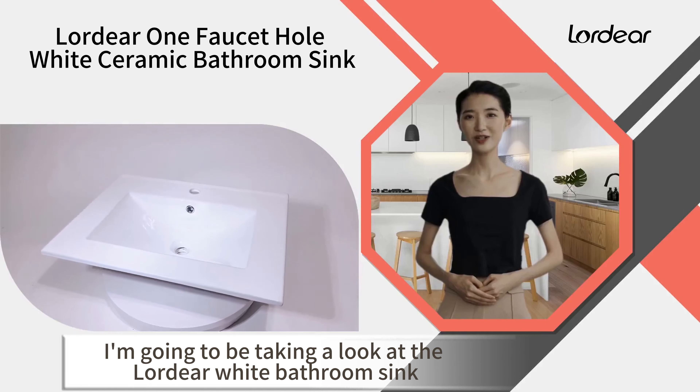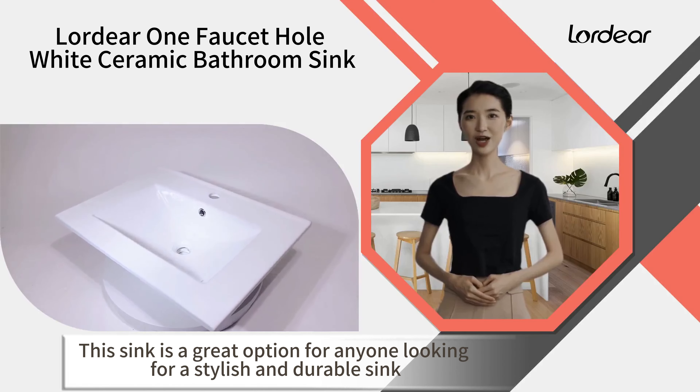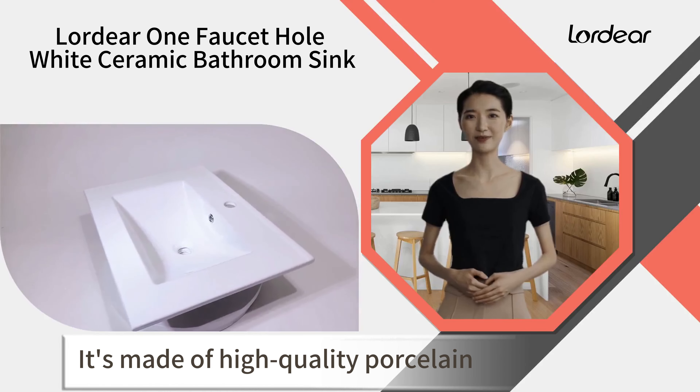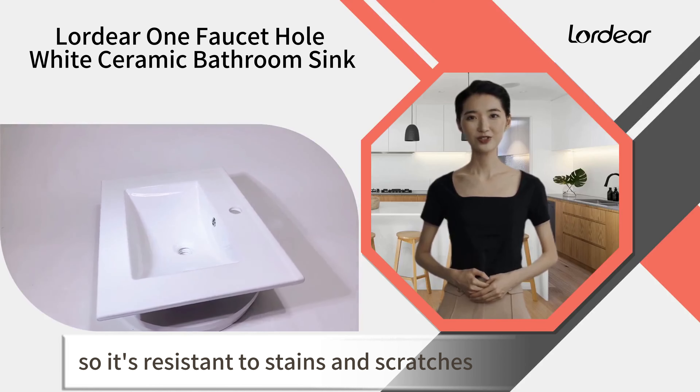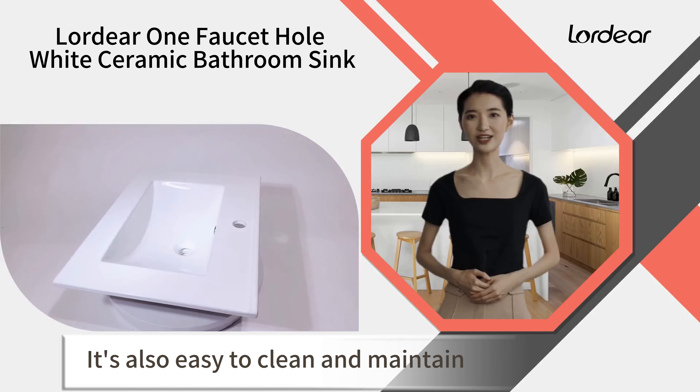Hi there, I'm going to be taking a look at the Lordeer White Bathroom Sink. This sink is a great option for anyone looking for a stylish and durable sink. It's made of high-quality porcelain, so it's resistant to stains and scratches. It's also easy to clean and maintain.